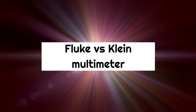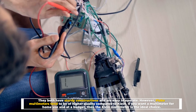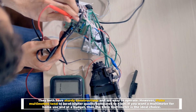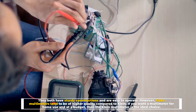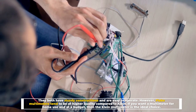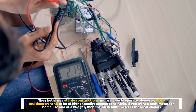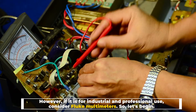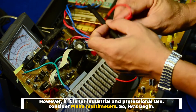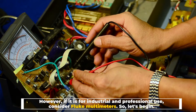Fluke vs Klein Multimeter. They both have sturdy constructions and are easy to operate. However, Fluke multimeters tend to be of higher quality compared to Klein. If you want a multimeter for home use and at a budget, then the Klein multimeter is the ideal choice. However, if it is for industrial and professional use, consider Fluke multimeters. So, let's begin!